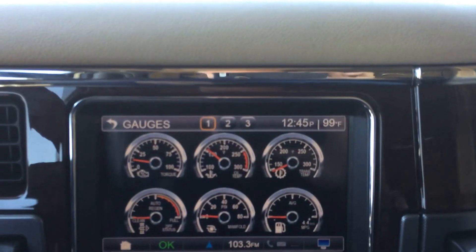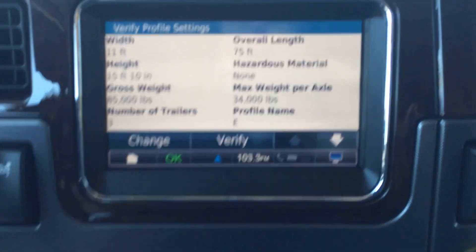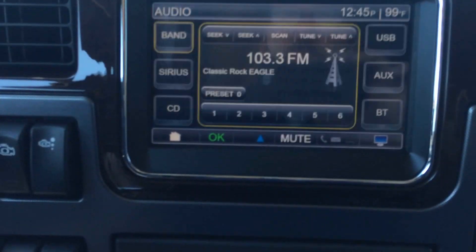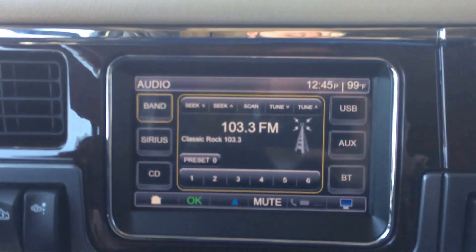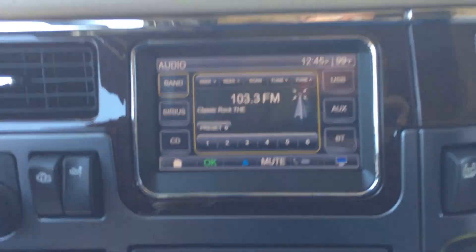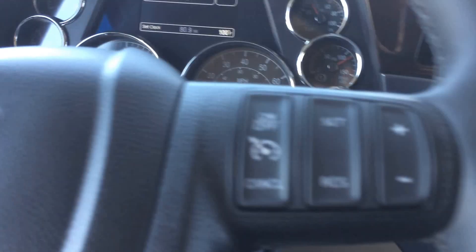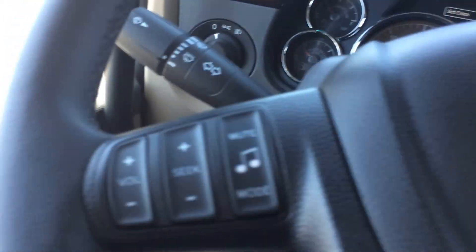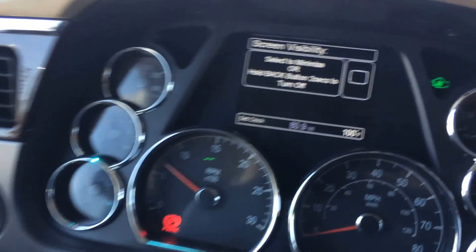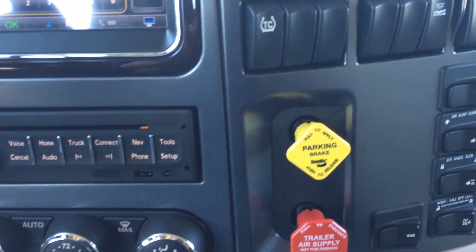Thirteen more gauges in here. Of course, it's got Garmin navigation, Sirius XM satellite, Bluetooth, wireless everything. A lot of options on this truck. If you'd like more information or have questions that maybe I didn't cover, my name is Steve Carboni. You can reach me at 918-808-5638 — call or text anytime.